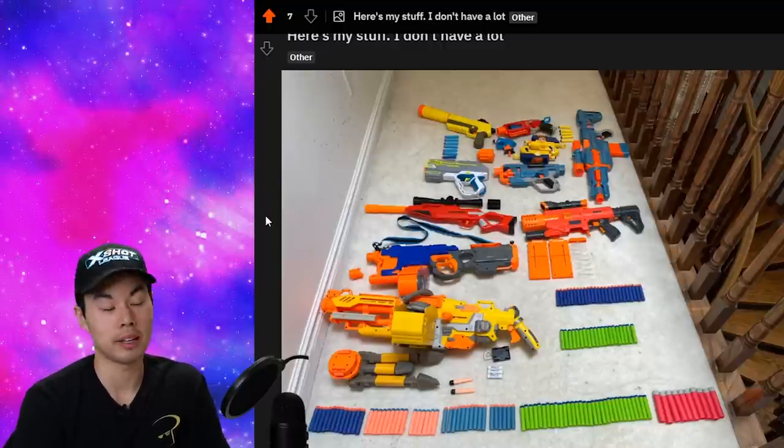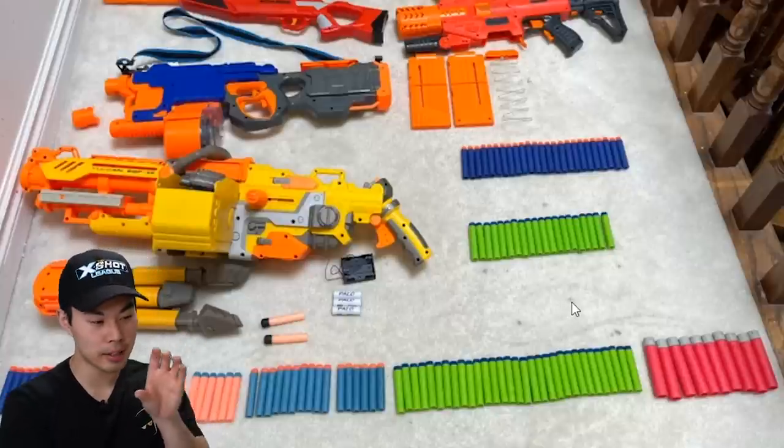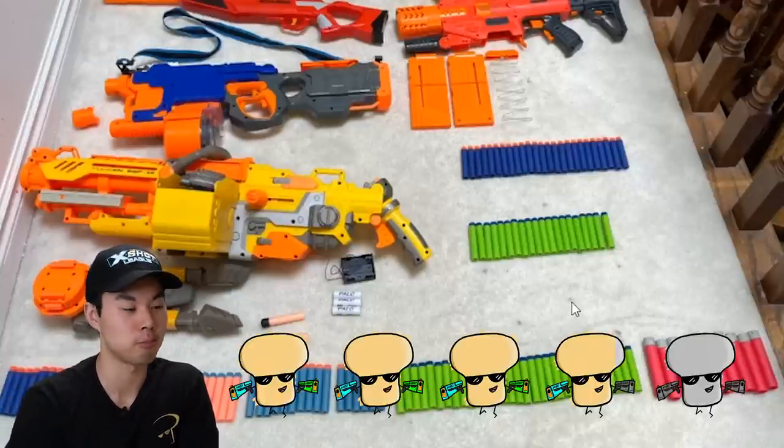Here's my stuff, I don't have a lot. No worries my friend, thank you for sharing. Just because you took the time to line up all your darts, I'm going to give you a 3.95 out of 5 breads.